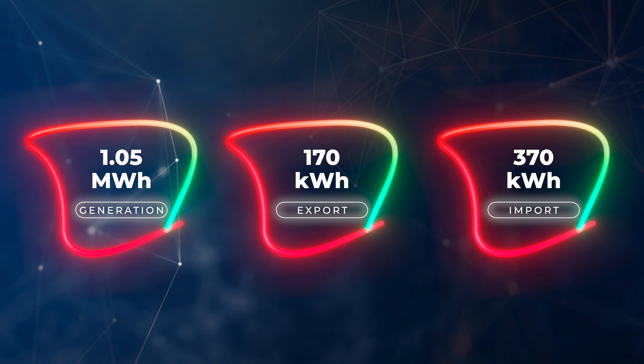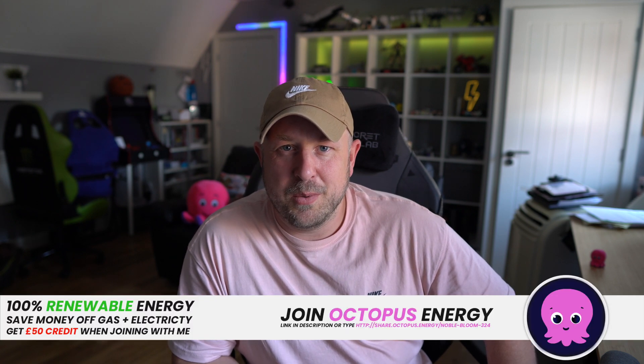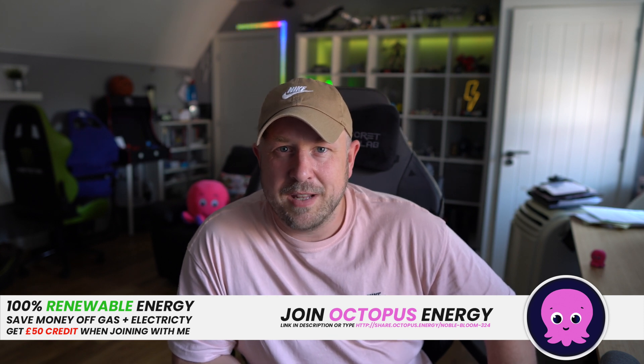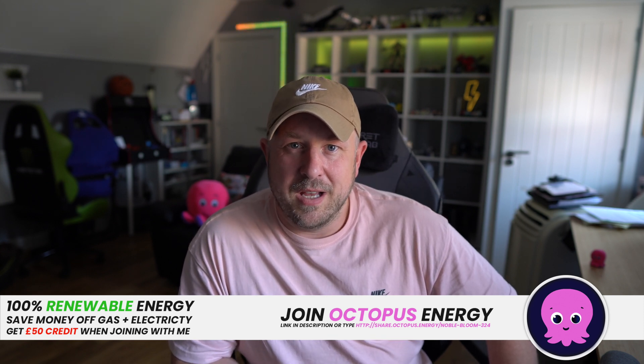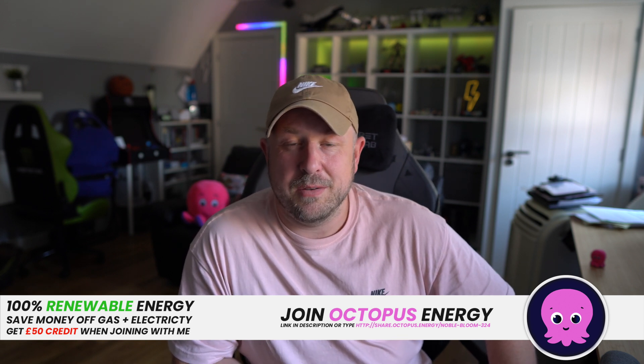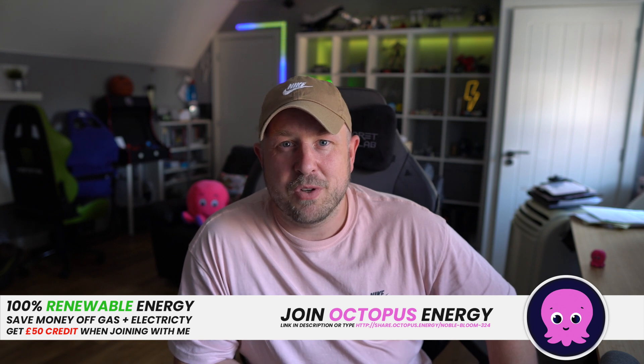We'll talk a little bit about how much electricity bills cost in a moment. We're still with Octopus Go. If you're considering moving to Octopus Energy, you can use the referral link and both of us get £50 credit to our bill.